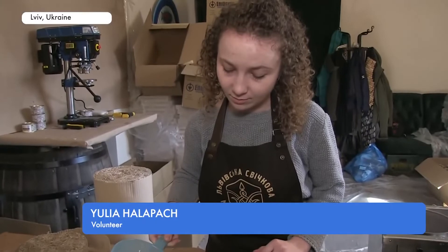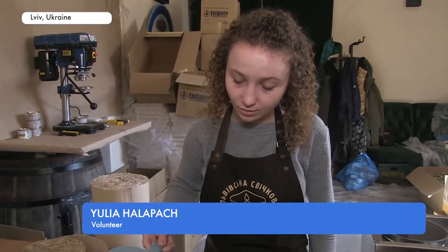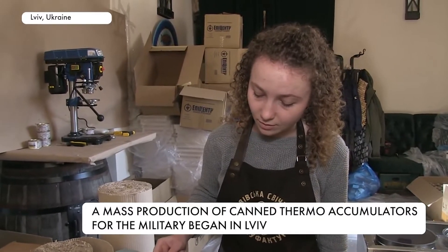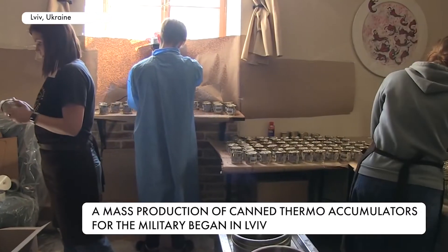The hot paraffin is poured over the cardboard like this — it helps to burn longer. Later it cools and we roll it up. This cardboard replaces the usual wick. Previously, decorative candles were produced here.